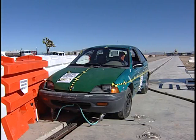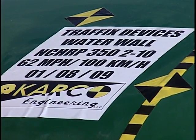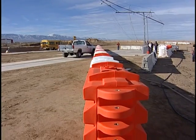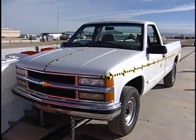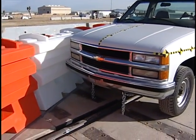For the lightweight vehicle TL3 test, the vehicle must weigh 820 kilograms and be impacted at an angle of 20 degrees with a speed of 100 kilometers per hour. The TL2 test requires impact at a lower speed of 70 kilometers per hour but using the same vehicle weights and impact angles as the TL3 tests.